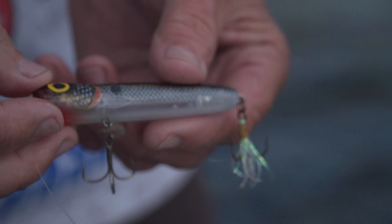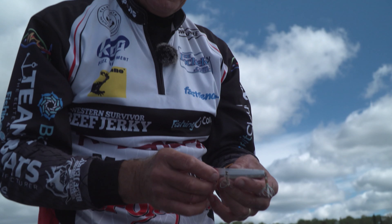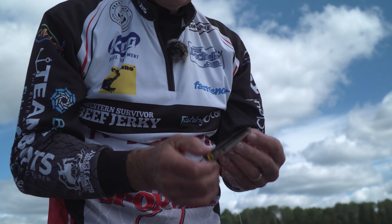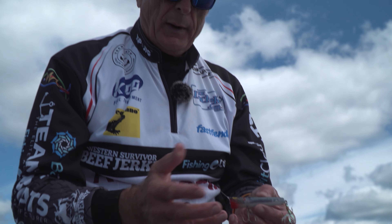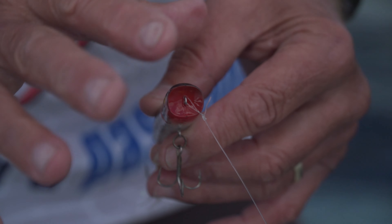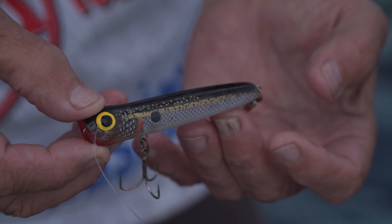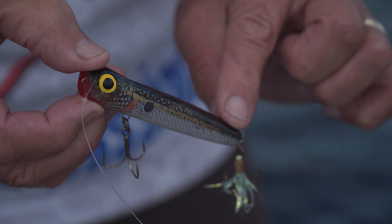I've gone to a different bait. I'm casting almost up on shore — this is called a chug bug, made by the Storm Lure Company. It has a lot of rattles. When you get a chop on the water, the rattles help. It's got a nice concave front, so it really pushes water. One thing I really like for hookups on fish — when it's sitting on the water, the back end hangs down like that.